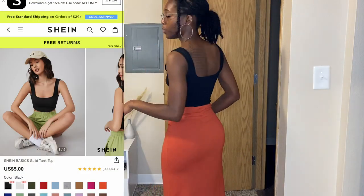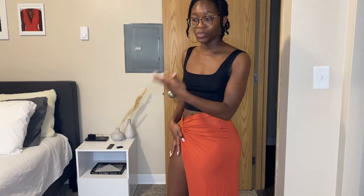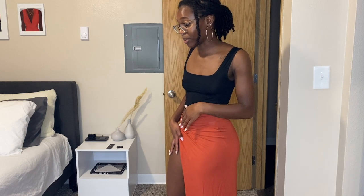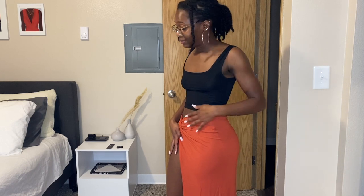So the skirt is a no for me, but the shirt will do. It's a simple shirt — just one of those basic staple pieces you can use in your summer wardrobe. Right now we're at three wins and two L's. I only have a few more pieces to show, so I'm hoping they're cute.